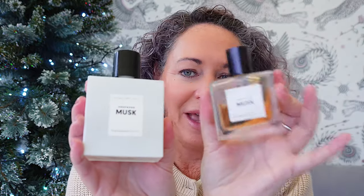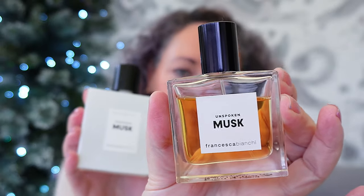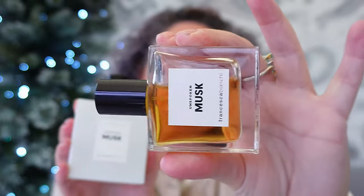This is my second bottle of Unspoken Musk from Francesca Bianchi, and as you can see I have dented it really, really quite badly, considering I've only had it maybe two months. The dry down on this is amazing — I will never get bored of it. Out of my entire collection, this would be the first one I would go out and buy a bucket of. If Francesca was going to discontinue Unspoken Musk, I would buy a lifetime supply without a doubt.